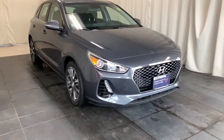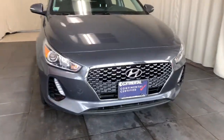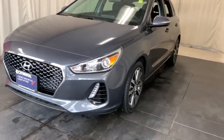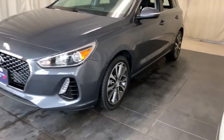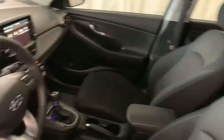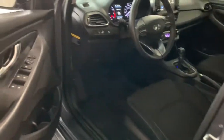Check out this 2018 Hyundai Elantra GT. With less than 60,000 miles on the odometer, this vehicle provides excellent value. Whether you're commuting, running errands, or making that epic road trip, this sporty Elantra GT will make the journey comfortable and convenient.